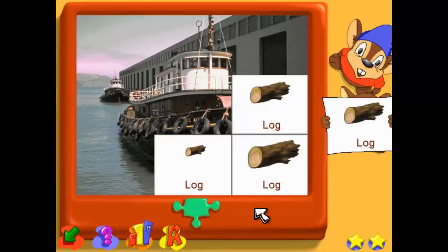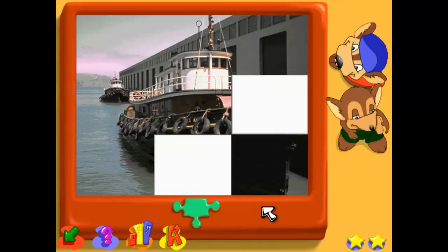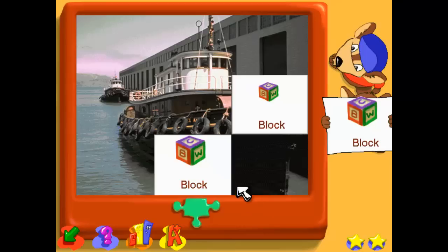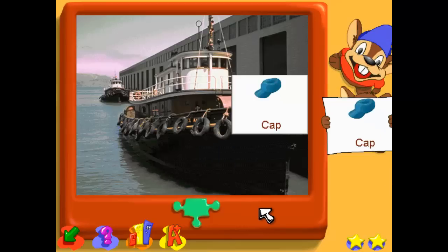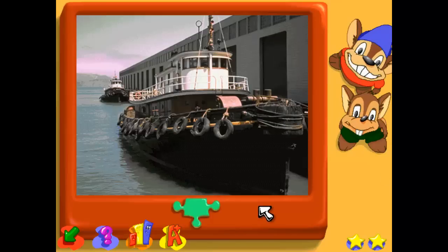Find the bigger log. Find the same size block. Find the same size cap. Excellent job — now we can see the picture underneath.